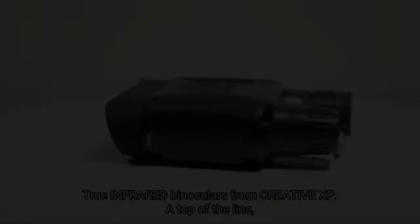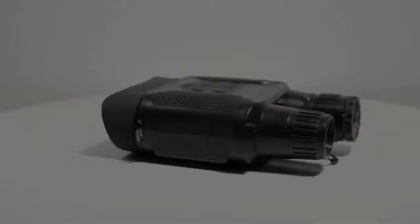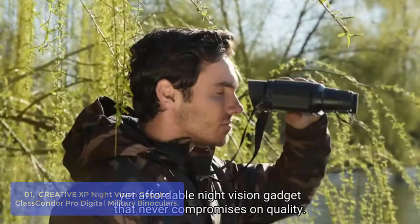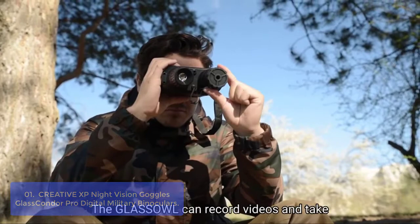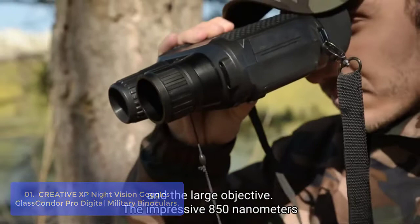List number 1: Creative XP Night Vision Goggles Glass Condor Pro Digital Military Binoculars. The Creative XP Night Vision Goggles offer a totally new level of viewing capability and clarity, designed to be used in conjunction with an infrared illuminator. These goggles give hunters and security agents incredible image quality while also providing full blackout vision. Featuring a 4-digital TFT screen, they offer unparalleled resolution and clarity even when the surrounding environment is not dark.